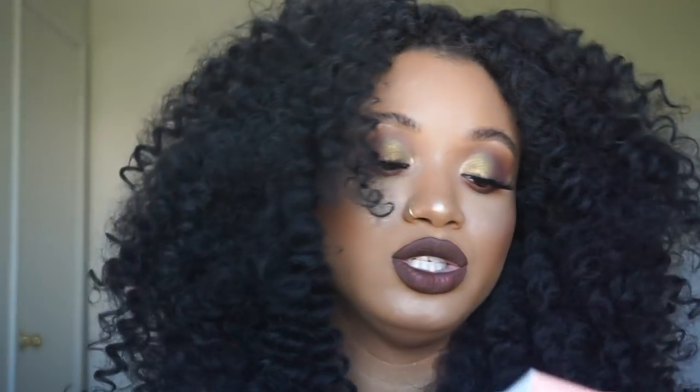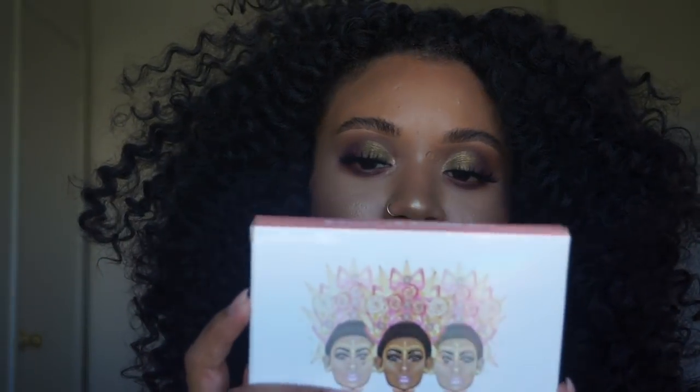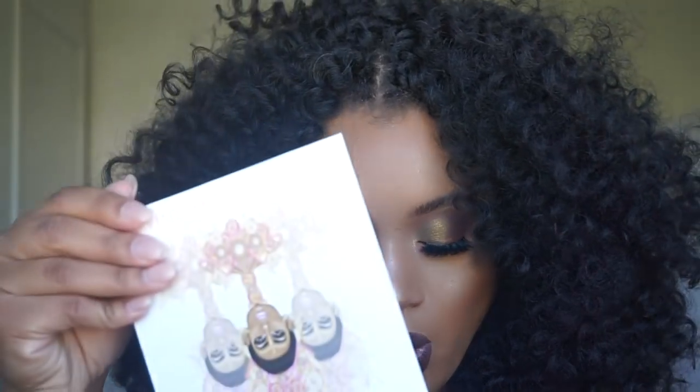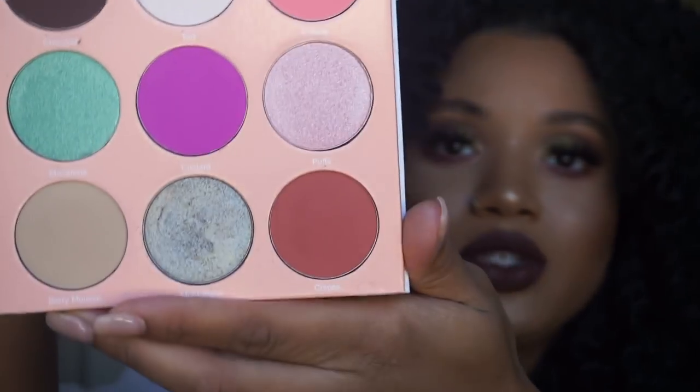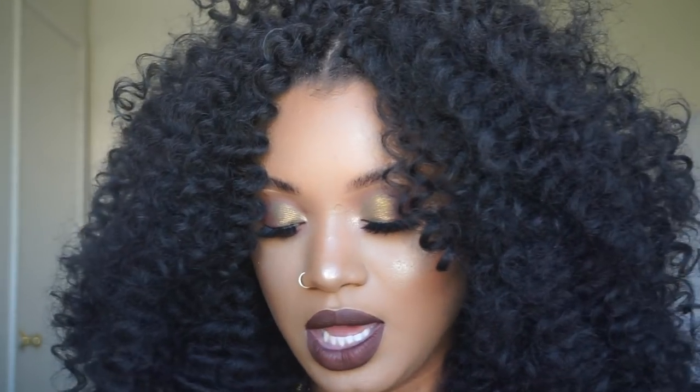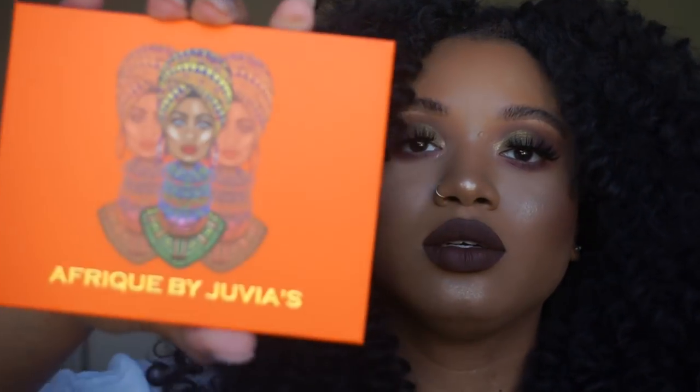The Do Say palette by Juvia's Place — I've already used this one, I couldn't wait. This palette is amazing — the pans are huge and the color payoff is obviously amazing for Juvia's Place. I thought it was just cute and flirty. I can't wait to use these colors in future videos. I also got F3 — I cannot wait to use this palette. It's like bold blue and orange. So freaking cute.